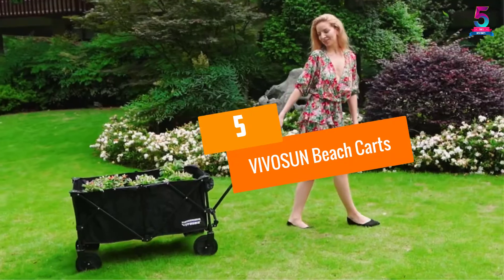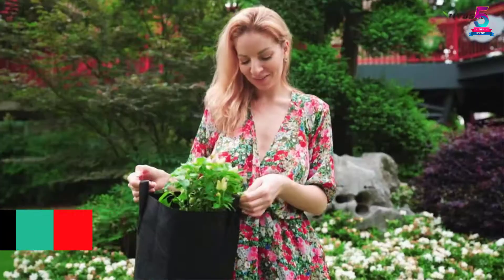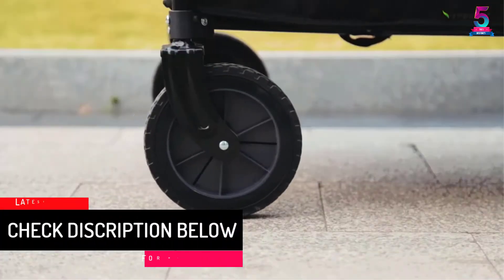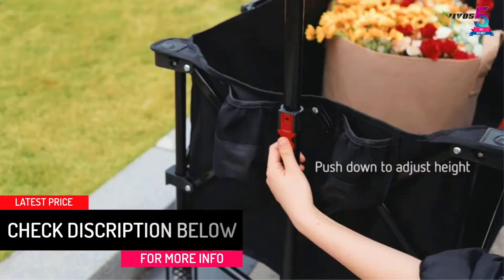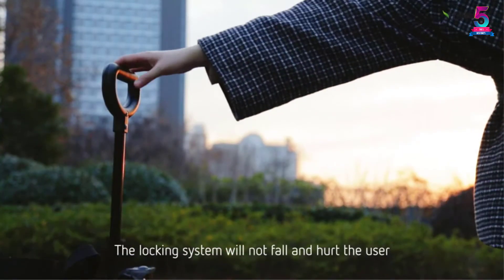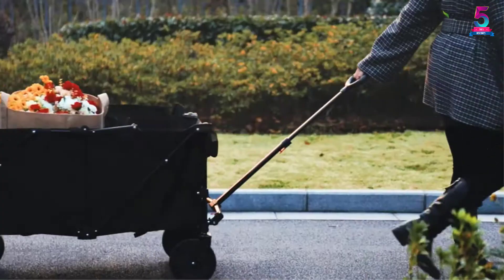At number 5: Vivisun Beach Carts. Vivisun provides one of the best beach carts for many different purposes. This beach cart is dedicated to serving you in all outdoor usage since it is made from a heavy duty metal frame. The metal structure can support a maximum weight of 80 kilograms or 160 pounds.